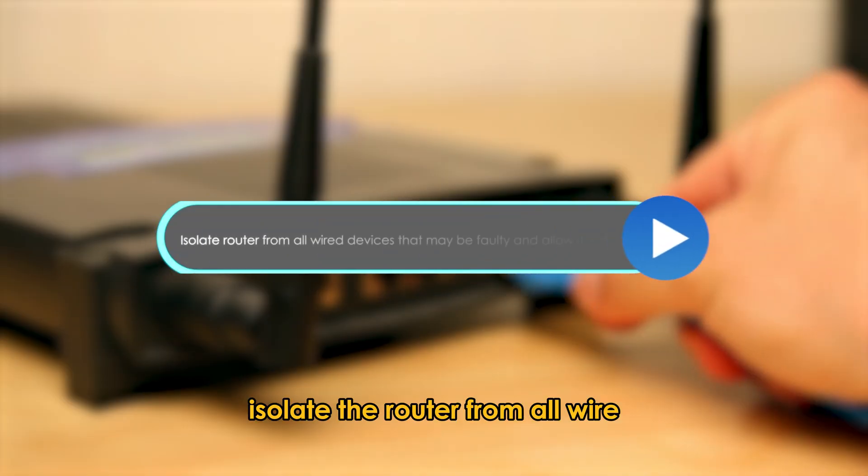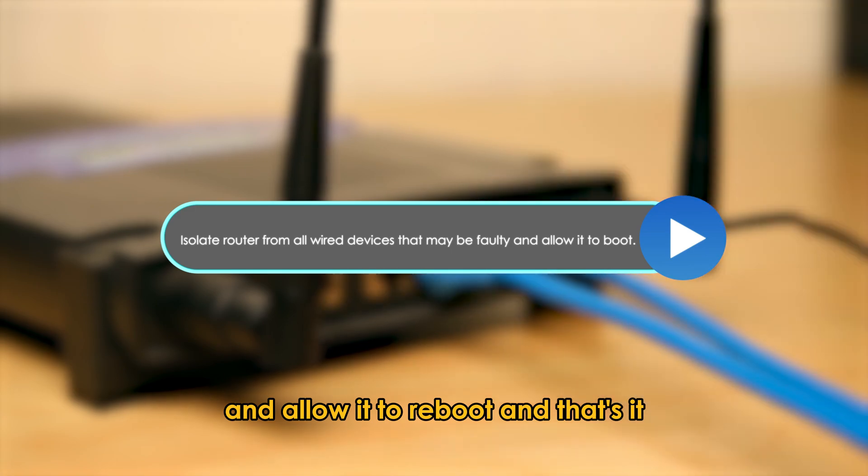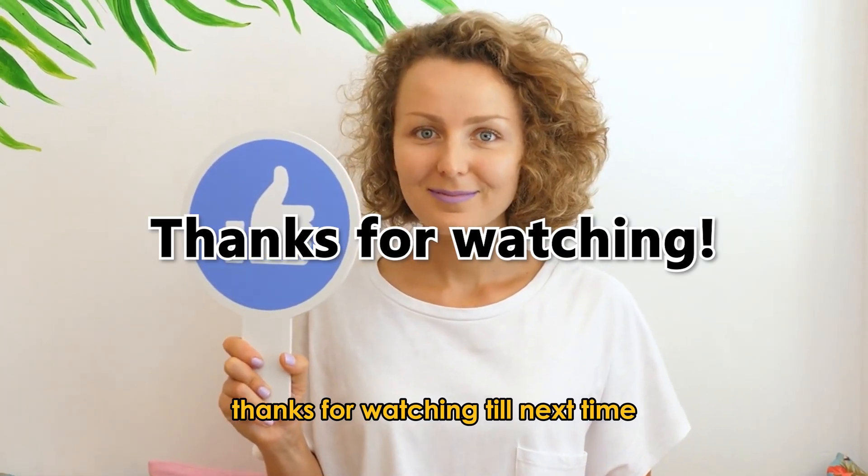Disconnect all wired connections. Isolate the router from all wired devices that may be faulty and allow it to reboot. And that's it. Thanks for watching. Till next time.